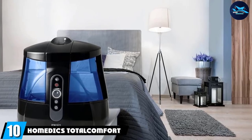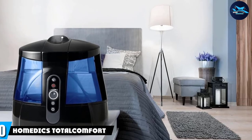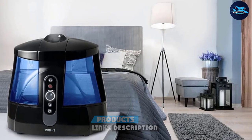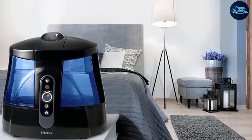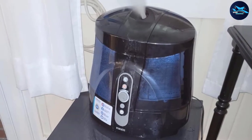Finally, at number ten, we have the Homedics Total Comfort warm and cool mist ultrasonic humidifier. It's one of our favorites because it has two separate tanks that hold a total of 1.7 gallons of water, so we don't have to tend to it that often. This humidifier can also provide an 80-hour run time.